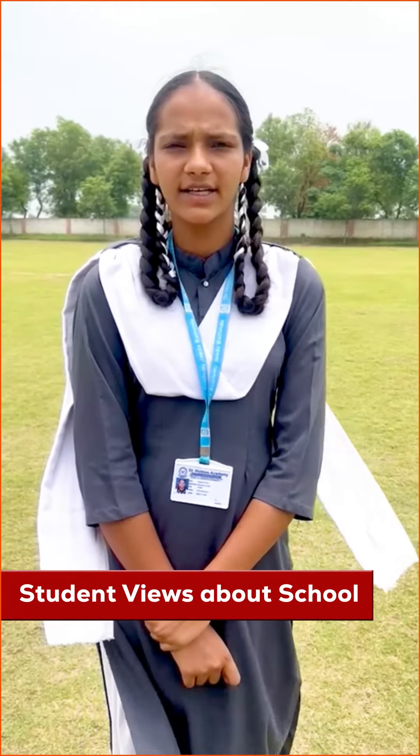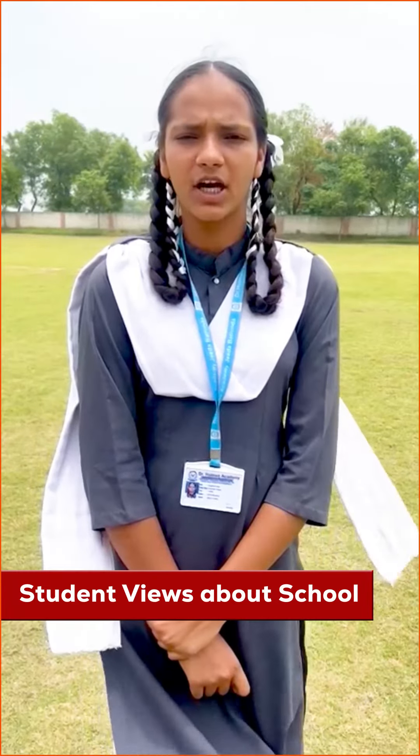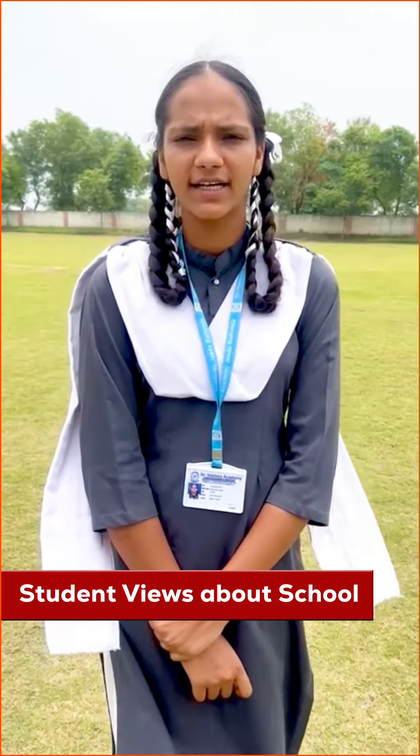Hello everybody, my name is Jasprevkar. I studied in 10th grade at Dr. Holmes Academy. Now, I would like to tell everybody about a very beneficial and helpful app.